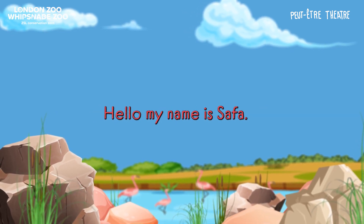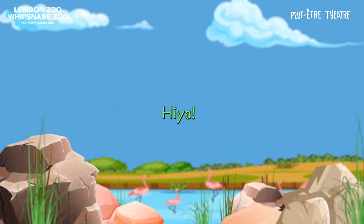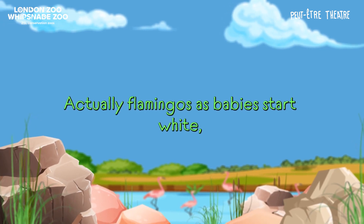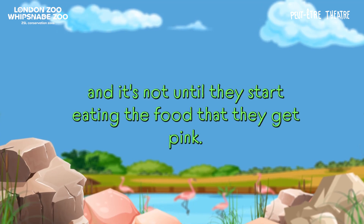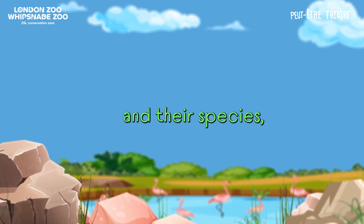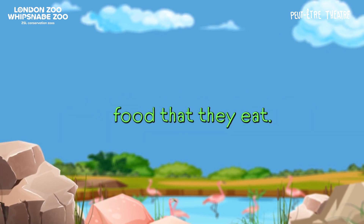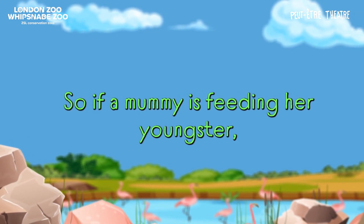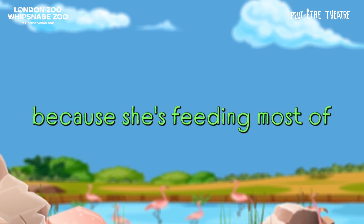My name is Zephyr. How do flamingos colour change? The colours — flamingos as babies start white. It's not until they start eating the food that they get pink. Some flamingos are pinker than others, depending where they come from in the world and their species. They will lose their colour and gain colour depending on how much of their food they eat. So if a mummy is feeding her youngster, the youngster will start getting pinker and she'll get whiter again because she's feeding most of her food out.